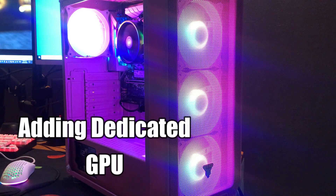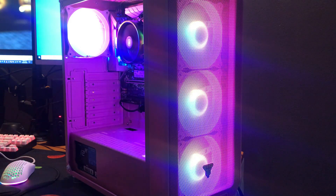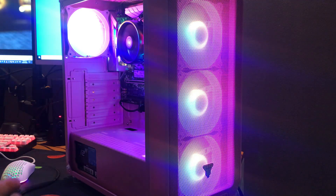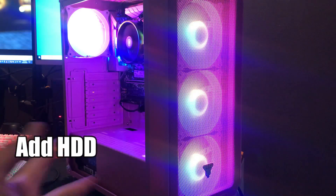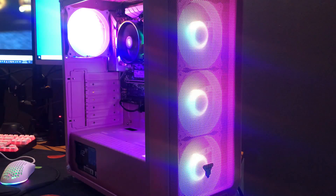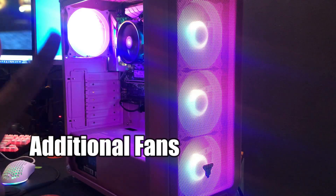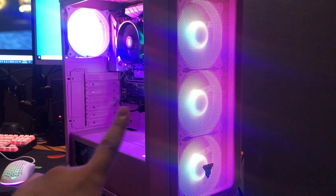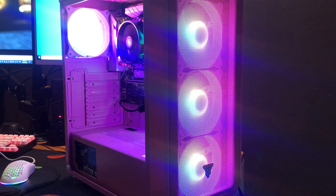For future upgrades on this particular build, number one would be adding a dedicated GPU to the system. You can also add more RAM or memory since the motherboard supports a maximum of 64 GB. Another upgrade would be storage — we can add another SSD since there is another M.2 socket available, and you can also add hard disks for additional storage. Lastly, we can add two more fans, or personally I would replace all the pre-installed fans with proper ones that can be controlled via software through the motherboard.